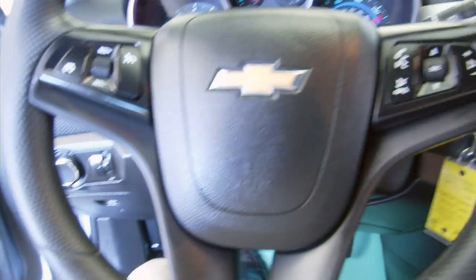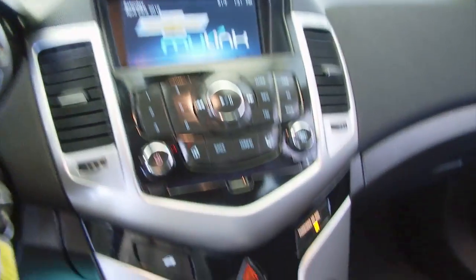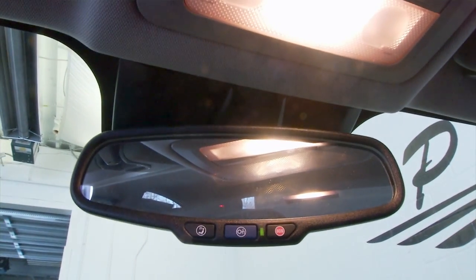Cruise control, audio controls, and Bluetooth controls on the steering wheel. MyLink — Chevy's MyLink system — auxiliary inputs, and OnStar. Nice clean little sedan.